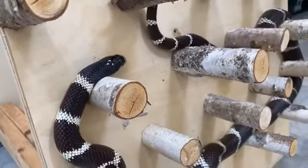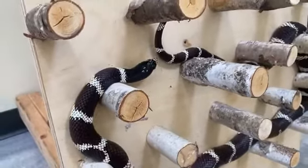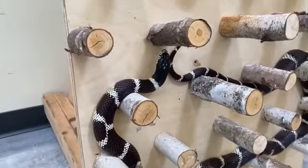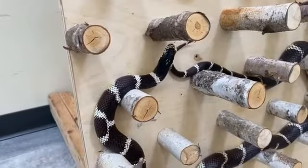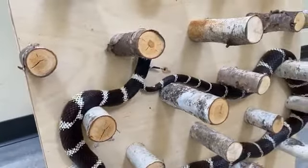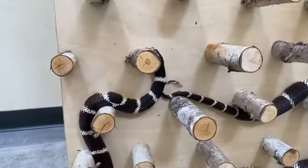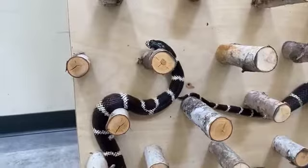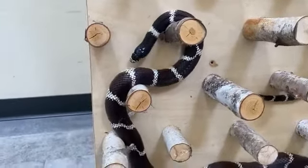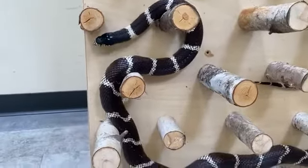Some unique adaptations of California kingsnakes are that they are impervious to rattlesnake venom, which means they can actually prey on rattlesnakes and other venomous snake species. They also mimic rattlesnake rattles — they can shake their tail against dry leaves and pretend to be a big, scary, venomous snake to scare away threats and predators.